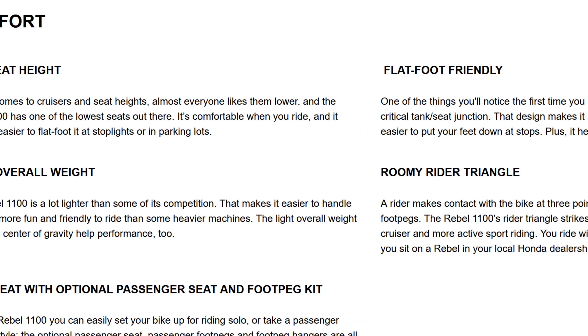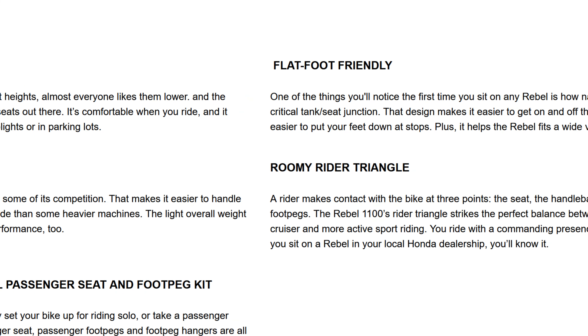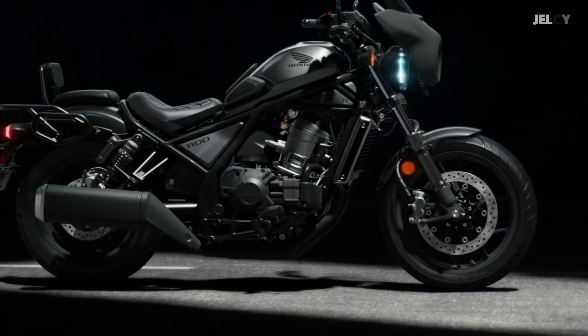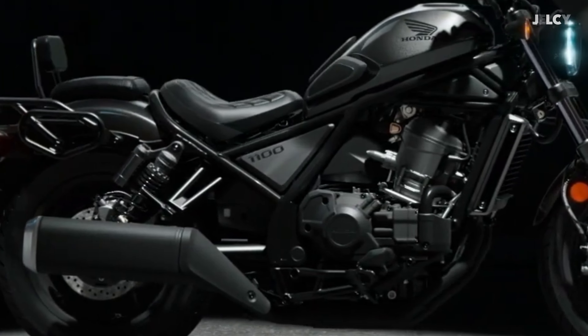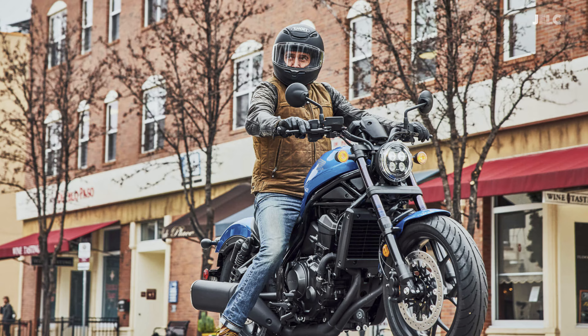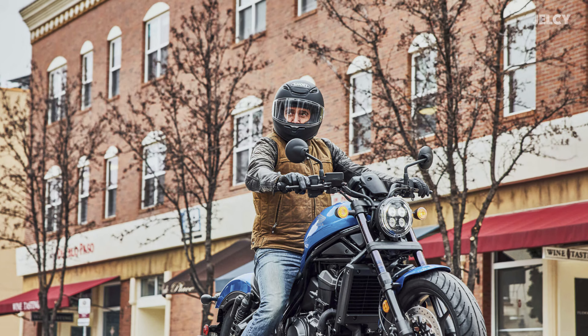For the comfort session, we can only quote from Honda's official page, and it also remains strong based on their previous achievements. The Cruiser's low seat height is almost universally liked — the Rebel 1100 has one of the lowest seats out there. It keeps you comfortable while you ride and makes it easier to put your feet down at traffic lights or parking lots, which will also make it difficult for its competitors.